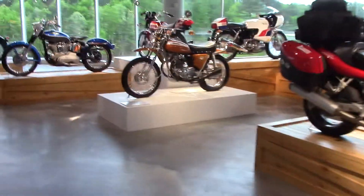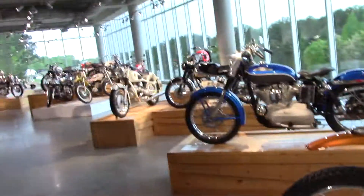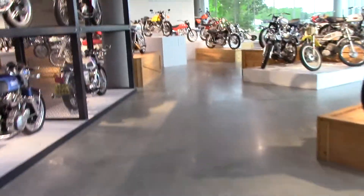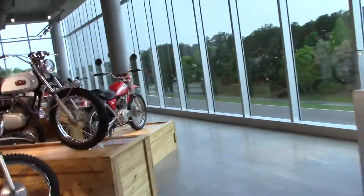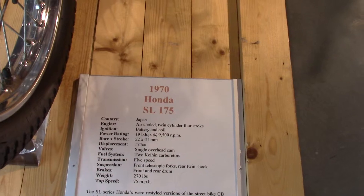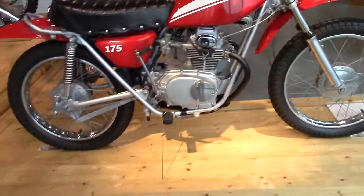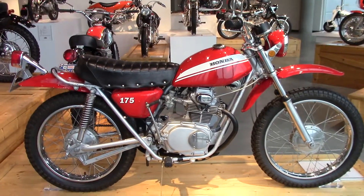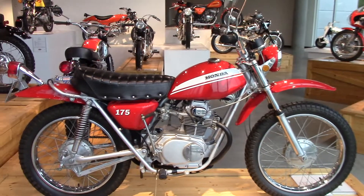My brother had a bike back when we were teenagers — it was an SL175 Honda. Here it is: 1970 Honda SL175. His was a 1971, I think. His was blue. But that's the bike. I remember riding that bike — it was so much fun. Two-cylinder, four-stroke. Beautiful, beautiful machine.